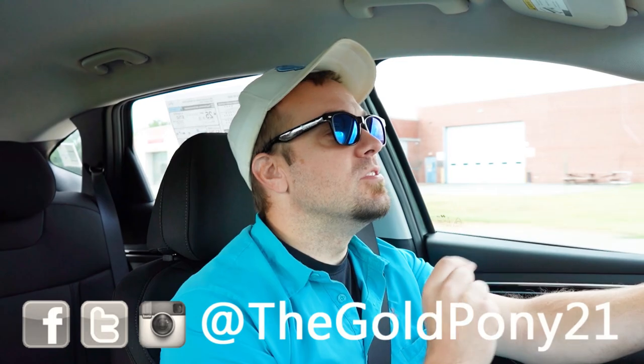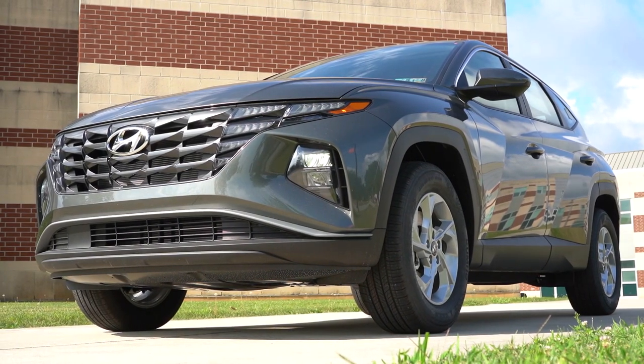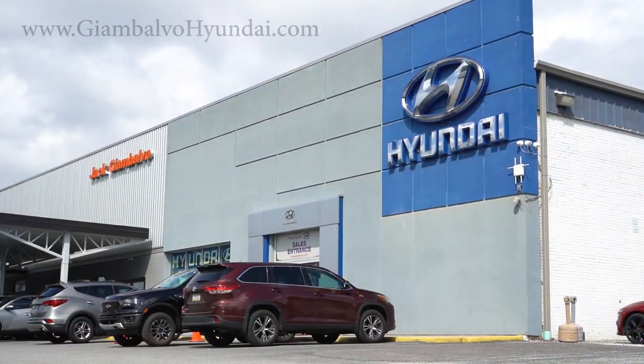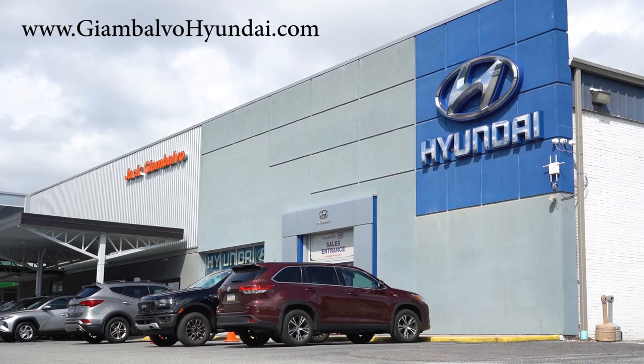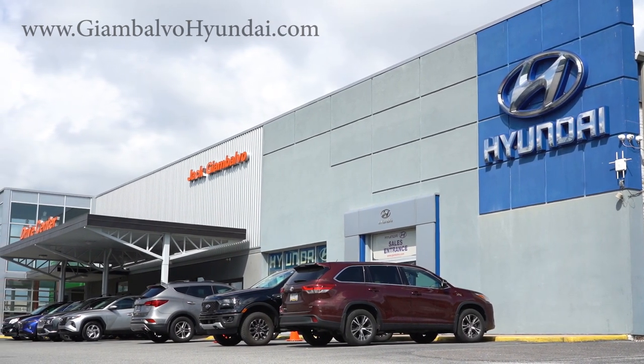Welcome back to another one. If you are new to the channel, I am Gold Pony. I do new car, truck, and SUV reviews on YouTube. And today we are in the brand new 2024 Hyundai Tucson, courtesy of Jack G and Volvo Hyundai in York, PA. For more information on their inventory, please feel free to check out the link in the description box below.